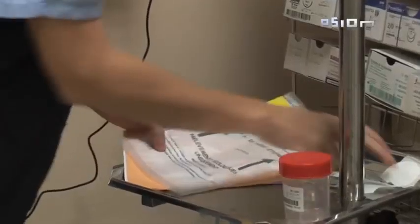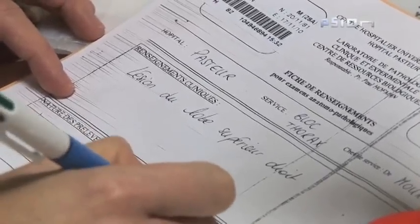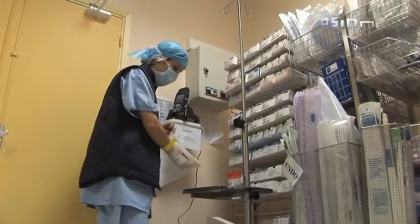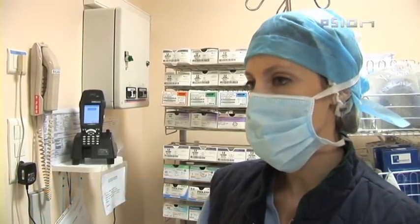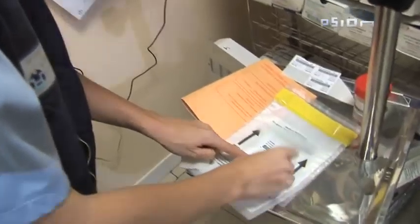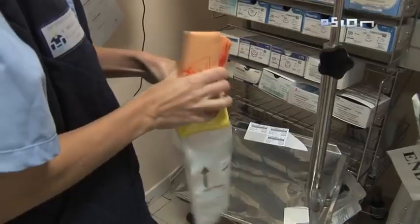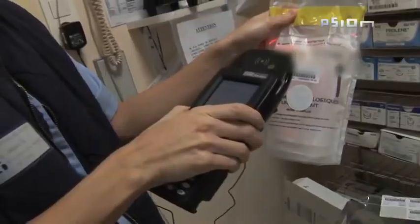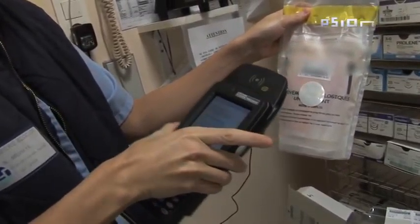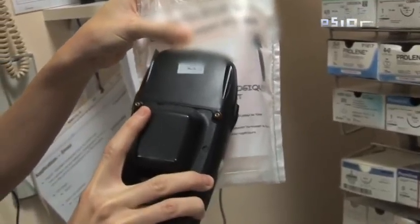The Thoracic Surgery Department at Pasteur Hospital. The operating nurse is about to receive a sample of lung tissue. Before sending the sample, I've stuck the RFID chip corresponding to the PDA on the pouch. I put the sample in the pouch. I scan the patient's identification number using the PDA and then I read the RFID tag.